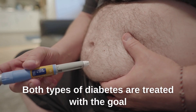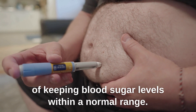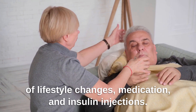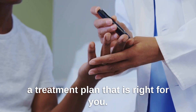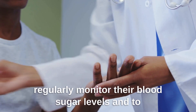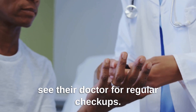Both types of diabetes are treated with the goal of keeping blood sugar levels within a normal range. This can be done through a combination of lifestyle changes, medication, and insulin injections. Your doctor will work with you to create a treatment plan that is right for you. It's also important for people with diabetes to regularly monitor their blood sugar levels and to see their doctor for regular checkups.